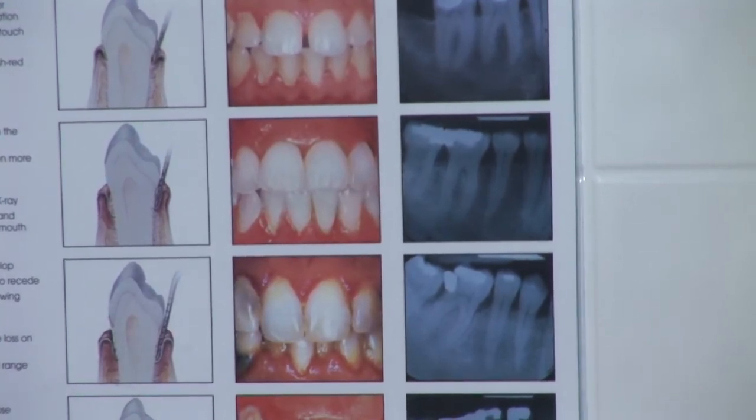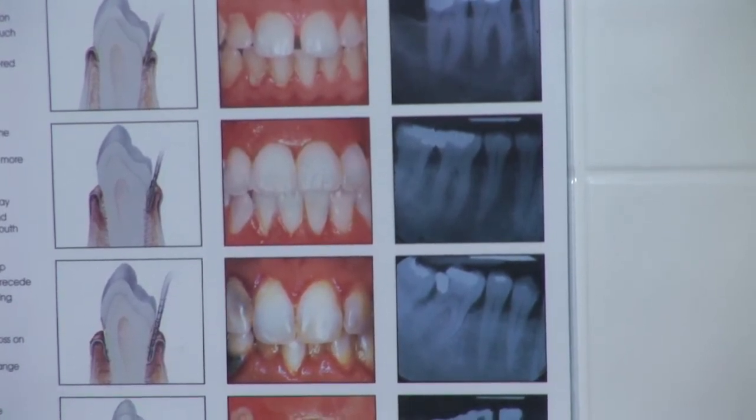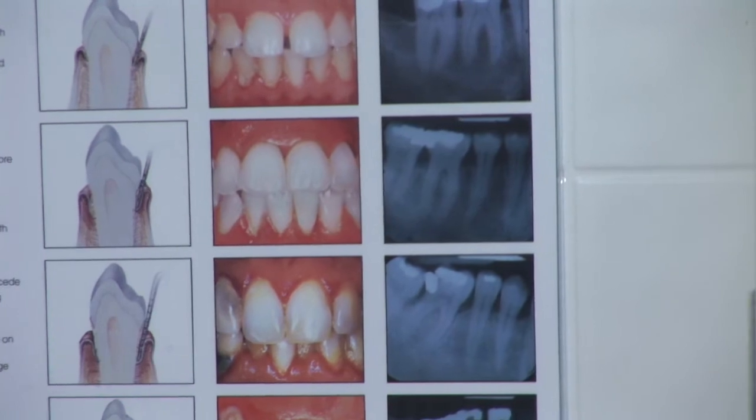Having bad breath or a consistent bad taste in your mouth is another sign of early periodontitis. You may also experience slight bone loss.